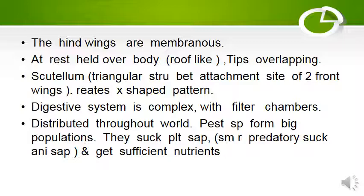They form an X-shaped pattern. The digestive system is complex, having filter chambers distributed throughout. They are pest species that form big populations. They suck plant sap; some are predatory suckers of animal sap and get sufficient nutrients.